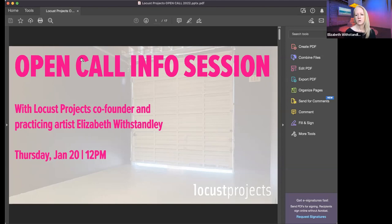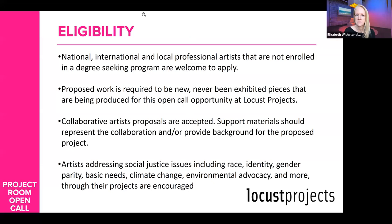Who is eligible? We are looking for professional artists — people who are not in any education program. You've completed your education. You're not about to get your MFA this year or your BFA. We're looking to support artists with this program who are out of school.